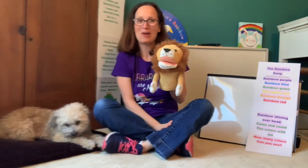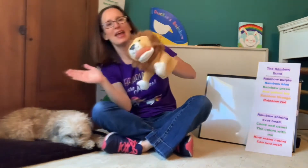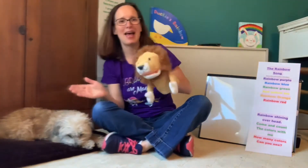Very good, everyone. Now, we're going to start each Storytime with our hello song. So can all my friends at home raise their hand and sway it side to side like we're waving to somebody as we sing.